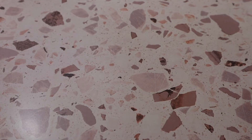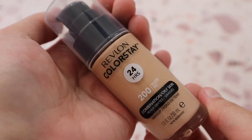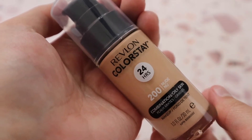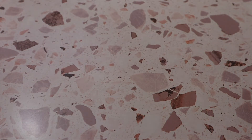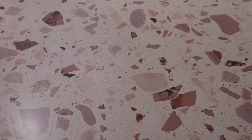Then there's the Revlon ColorStay in shade 200 Nude, formulated for combination or oily skin. It's pretty matte — I would probably benefit from the Normal to Dry formula better, but it has great coverage and wears very well throughout the day. It may be something I use in summer or I might declutter it and get the Normal to Dry version.